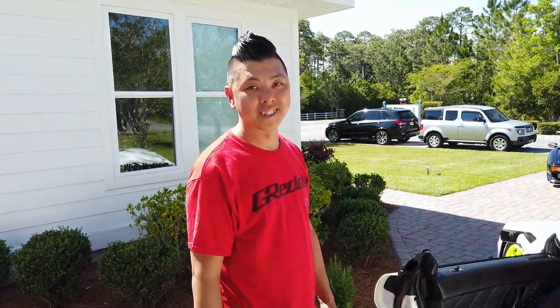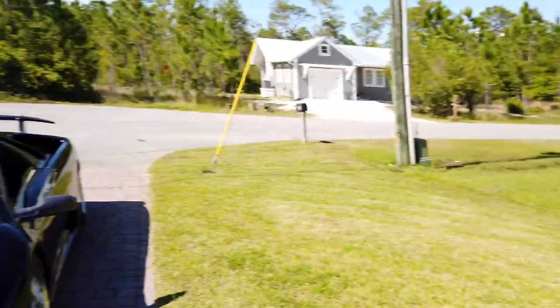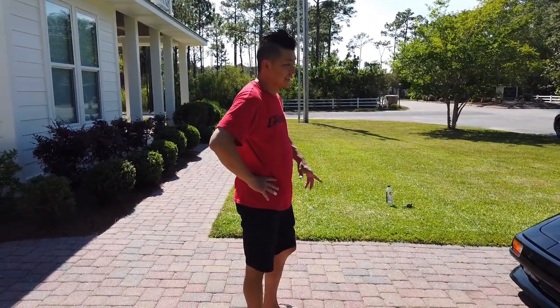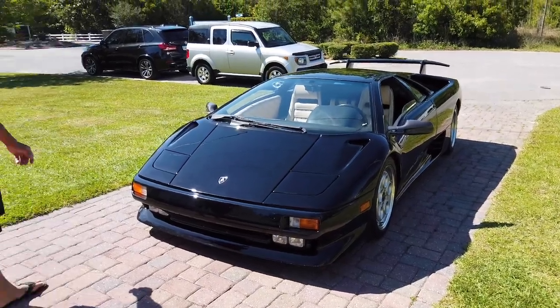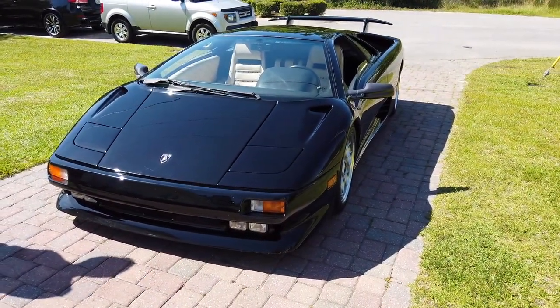Quang likes both the targa and roadster Miata. They just bumped the power up on those to 200. Blake mentions he brought the Diablo over and Quang hasn't seen it yet — he'd talked about getting one for about two years. This is Quang's first time seeing one in person in a long time. It's just ridiculous. They both recall getting a Diablo poster from the school book fair back in the day.